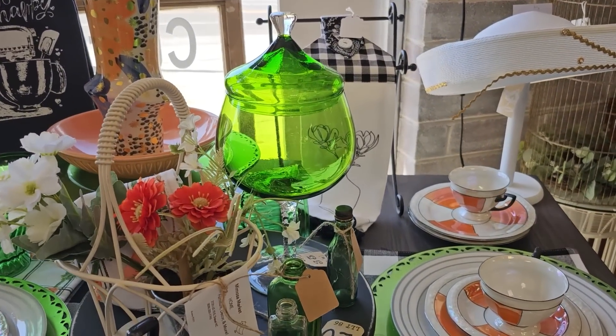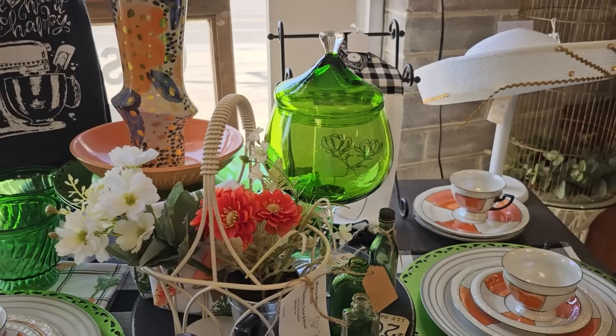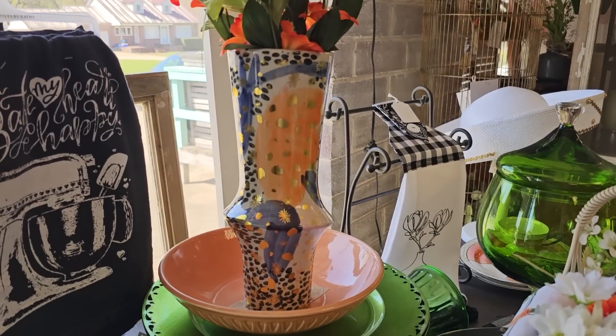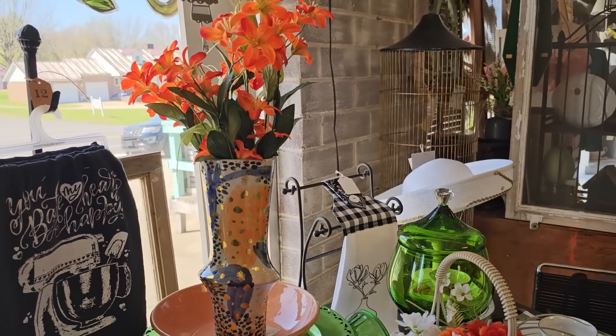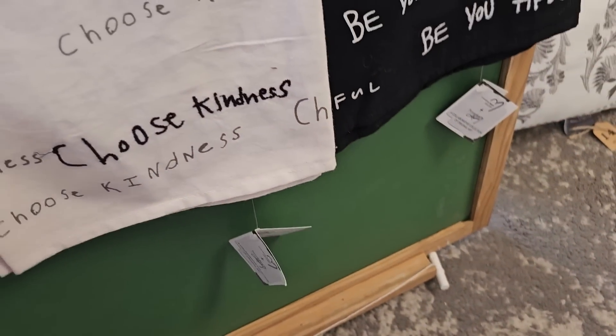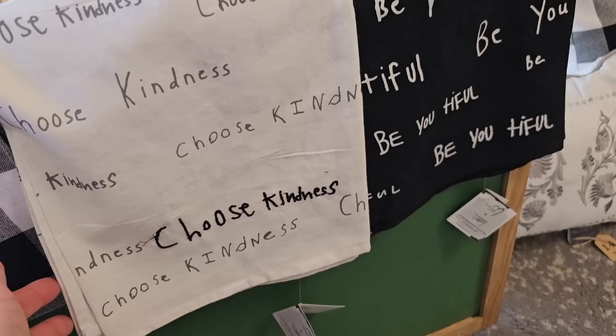Oh, and I love that green jar — and look at that with the orange. I'm drawn to orange, I love it. These dish towels just say it all: 'Choose kindness and be beautiful.'